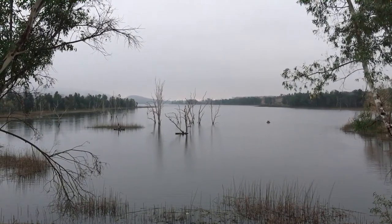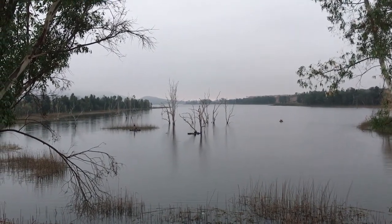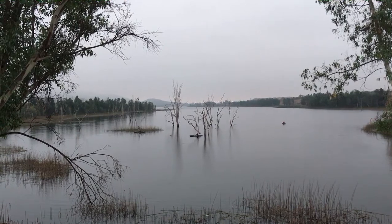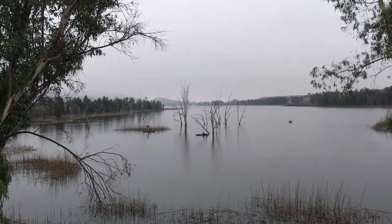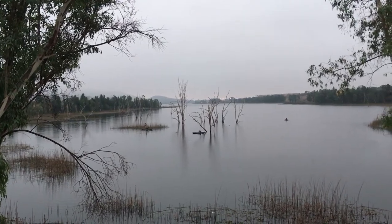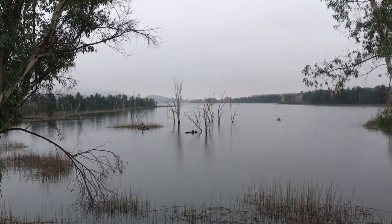Sure enough, the morning boaters have moved into what ended up being my main subject here. It's working pretty well because they're giving these trees scale. I've got a person in the canoe, and there's another guy standing up on a pedal canoe. This is kind of cool — waiting for them to drift into compositionally pleasing spots in the frame.